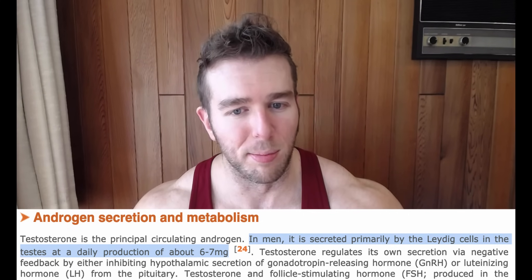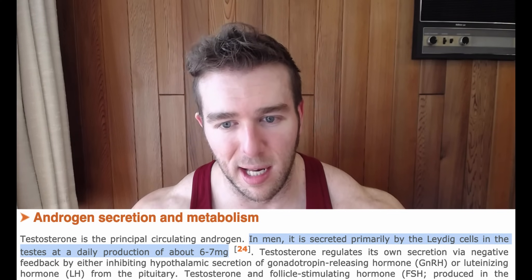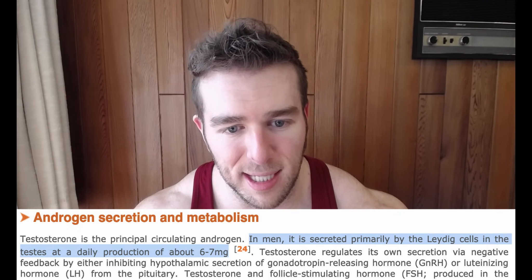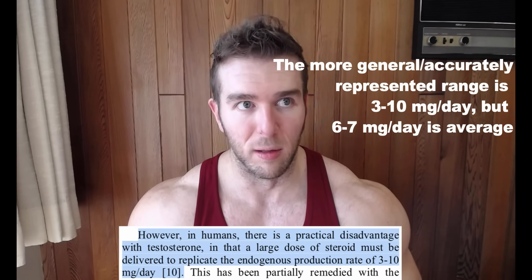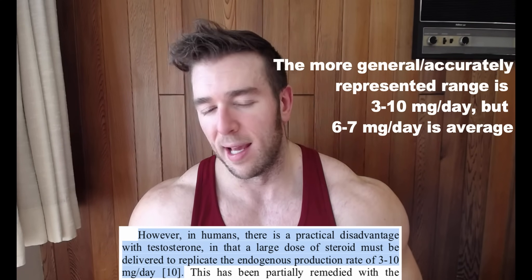It relates to ester weight and how the milligram amounts you see on a vial of your prescription don't necessarily equate to how many milligrams of testosterone it actually is. Testosterone is the principal circulating androgen in men — it is secreted primarily by the Leydig cells in the testes at a daily production of about six to seven milligrams. I'll put a link below. I found a few different clinical references to corroborate this statistic because it seemed a little low to me at first.